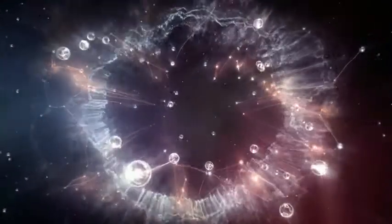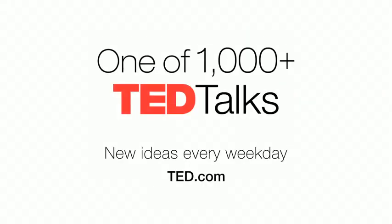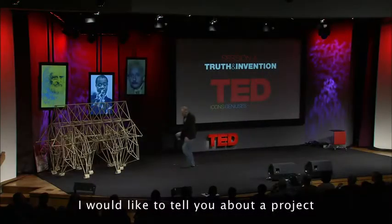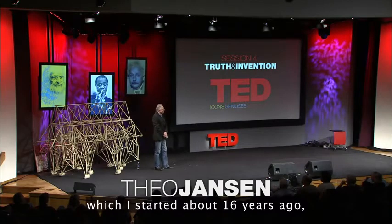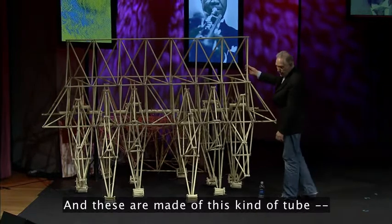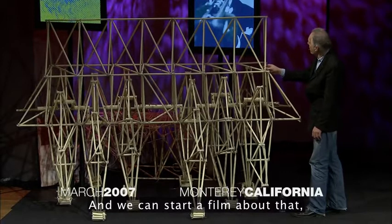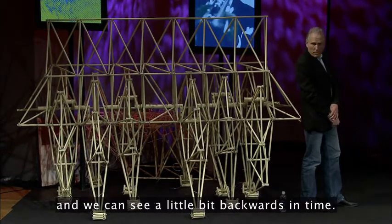I would like to tell you about a project which I started about 16 years ago, and it's about making new forms of life. These are made of this kind of tube — electricity tube, as we call it in Holland. We can start a film about that and see a little bit backwards in time.